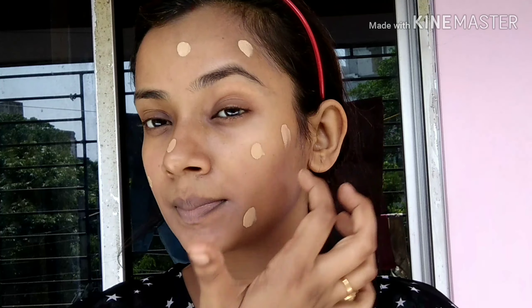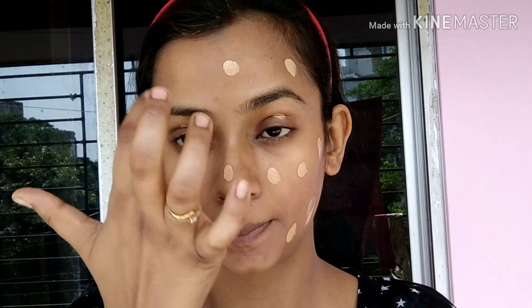For today I will use the Maybelline Super Stay 24 Hour Foundation. This is a very good full coverage foundation. I have also shared a detailed review on this foundation — if you haven't seen that video, you will find the link in the description box. I will put the foundation on my face and blend it with a damp beauty blender.